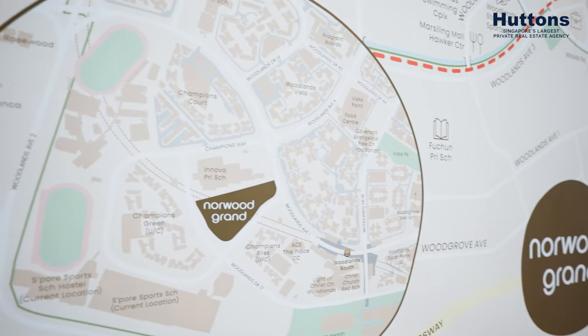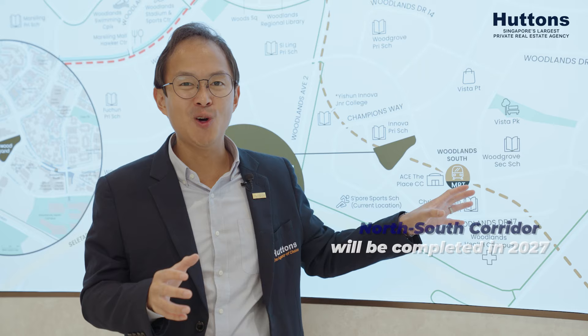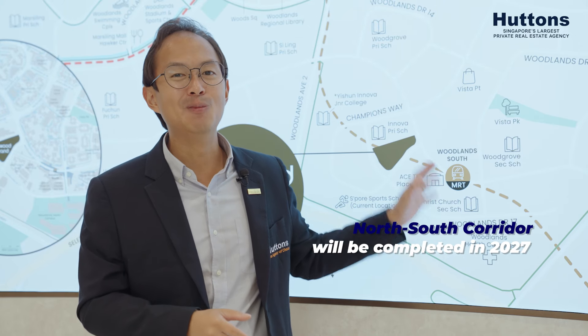For individuals who drive, one exciting thing to take note is that the North-South Corridor is slated for opening close to the development's completion itself.